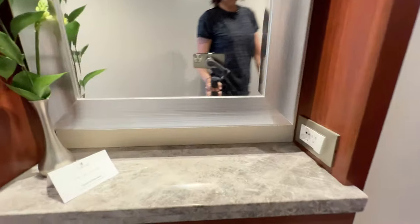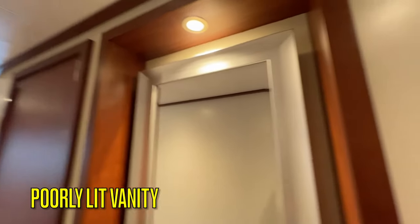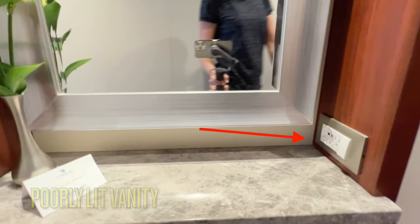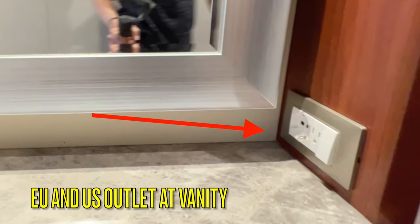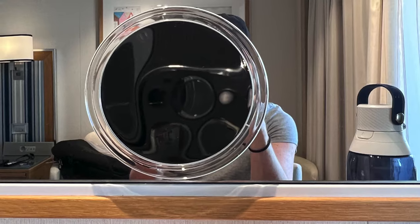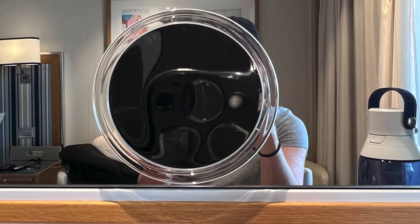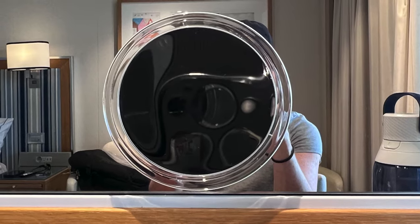There is a small vanity with a stool outside the bathroom. It is not lit very well and does not have a magnifying mirror, but it does have a small drawer for storage and an EU and a US outlet. On all cruises we personally bring a magnifying suction cup mirror that we can move anywhere — including the bathroom, the vanity, and even the veranda doors.